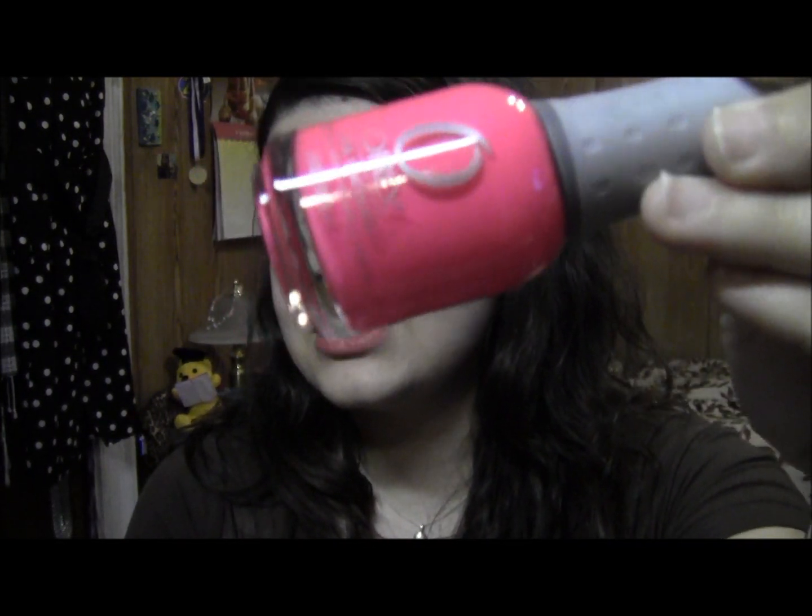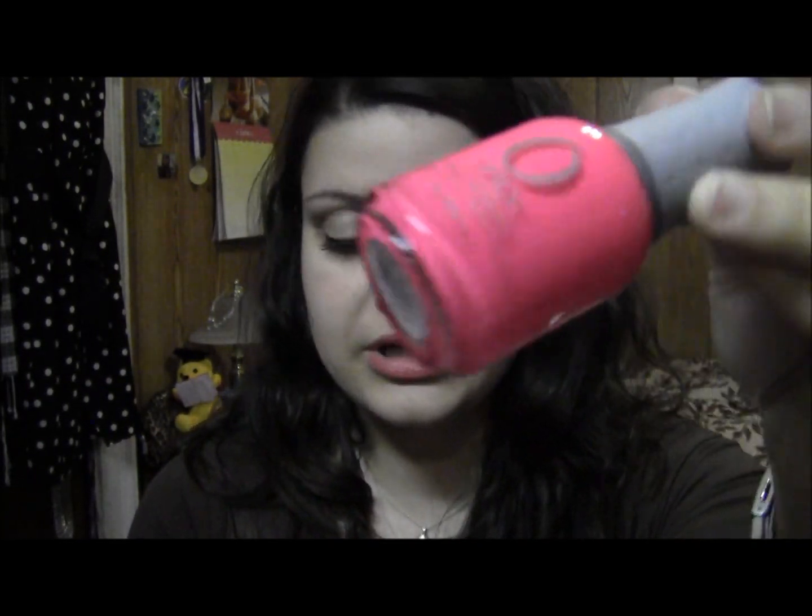I also picked up a nail polish — surprise! This is the Orly Vava Voom, and it's a gorgeous, kind of hot, corally pink. So pretty. It's perfect for summer.